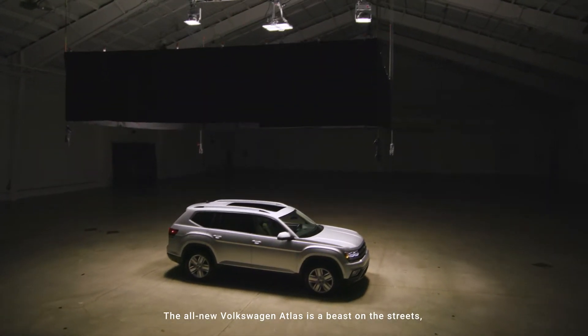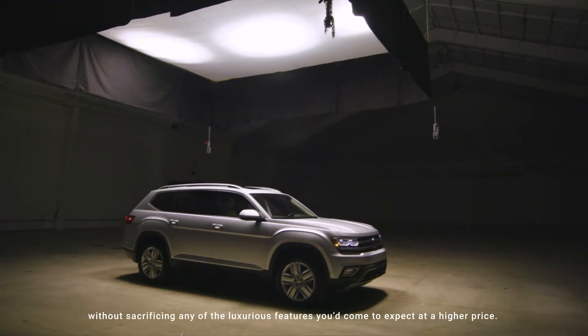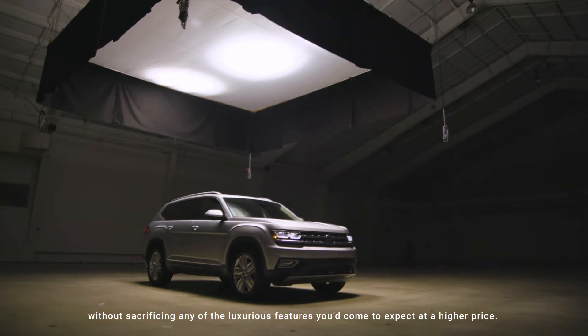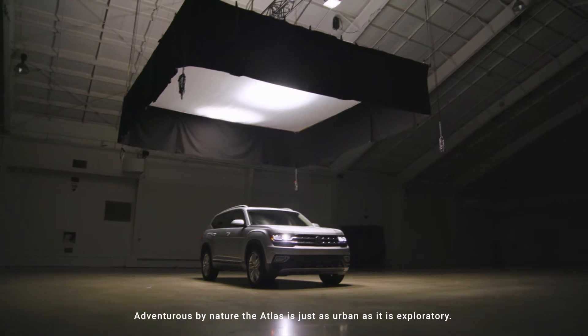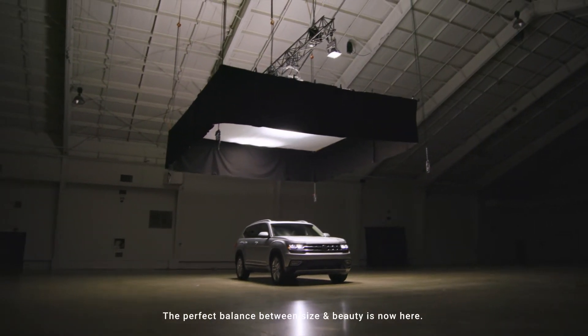The all-new Volkswagen Atlas is a beast on the streets and easy on the pocketbook, without sacrificing any of the luxurious features you'd come to expect at a higher price. Adventurous by nature, the Atlas is just as urban as it is exploratory. The perfect balance between size and beauty is now here.